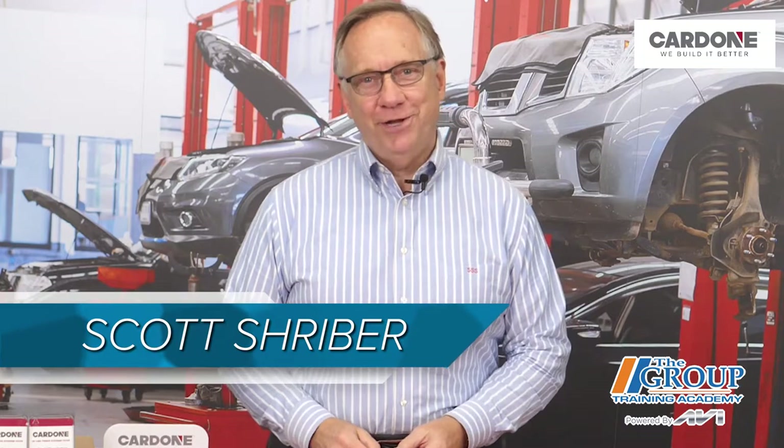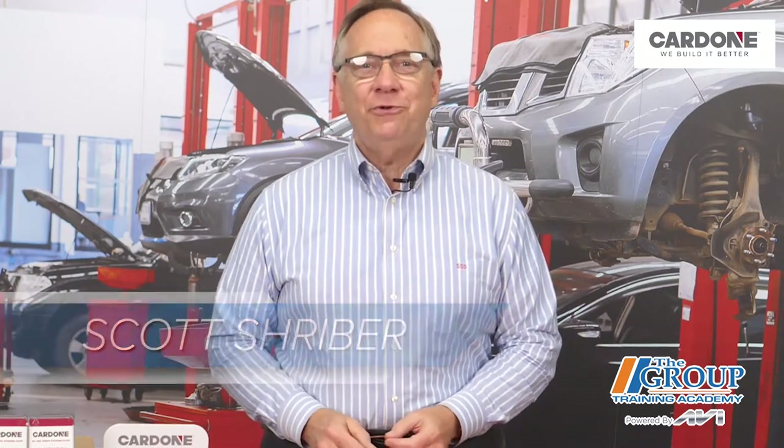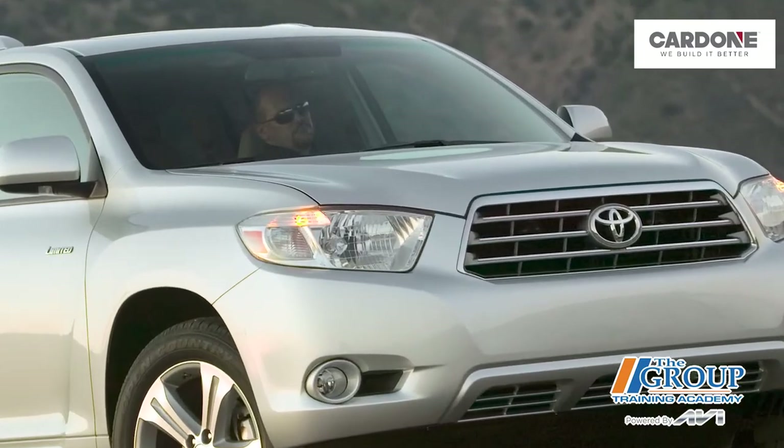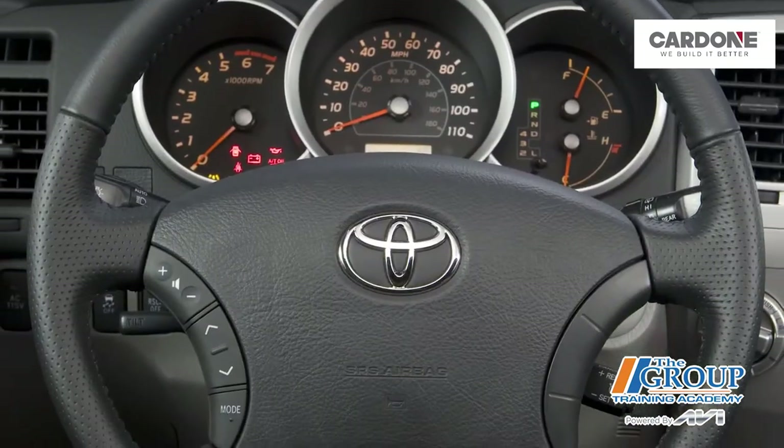Hello, I have a story for you. A customer comes to a shop with his 2008 Toyota Highlander. He says his power steering is not working. He says he tried to check the level of the power steering fluid, but he couldn't find it under the hood. And when he checked all the parts stores, all they had were manual racks.